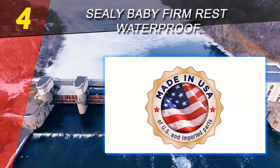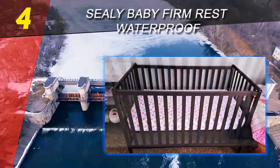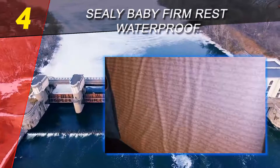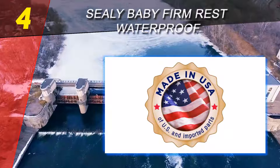The Sealy crib mattress does not include hazardous chemicals and is not harmful to children. Mattresses are analyzed for fire-retardant compounds and no flame retardant chemicals are added. This crib mattress is made in the USA of US and globally sourced parts and delivers a 20-year guarantee on workmanship and materials.